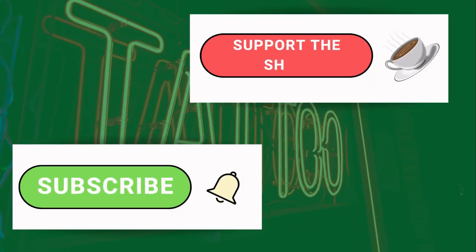Remember to like and subscribe, and if you want to show support for the show, check out the video description for a link to our Buy Me A Coffee page. We appreciate any and all support.